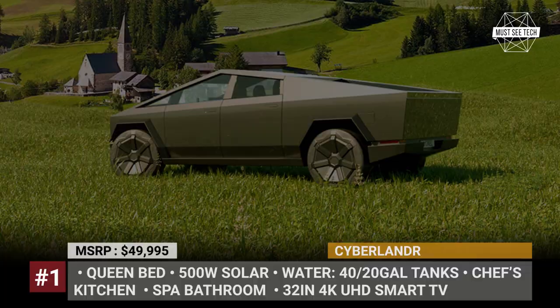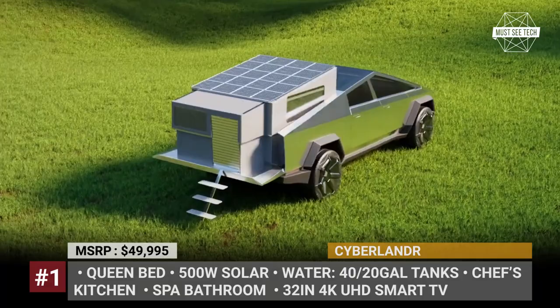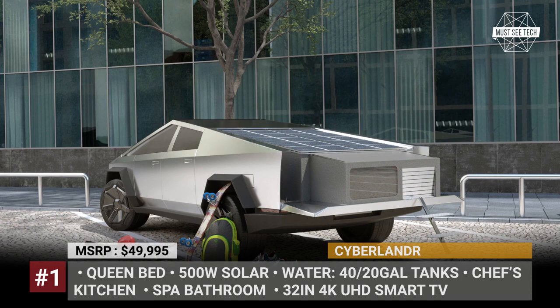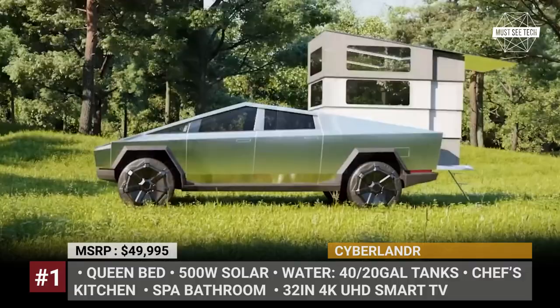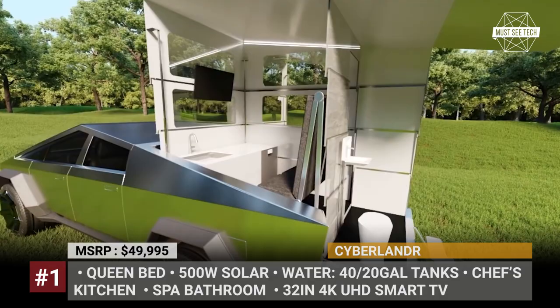Despite the Cybertruck being delayed once again till 2023, the Texas startup Stream Inc. continues to gain media and buyers' attention. According to the latest reports, the company has already collected $100 million in pre-orders, and it is raising additional money for a valuation of $400 million. The Cyberlander is a slide-in model that easily installs into the truck's bed, creates no additional drag when in transportation mode, and functions as a mobile office or a fully equipped camper.